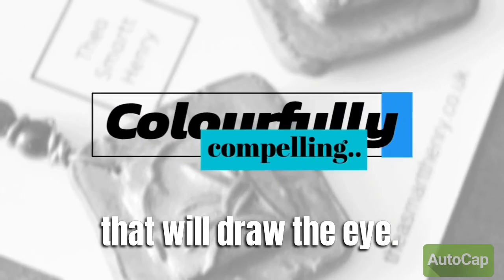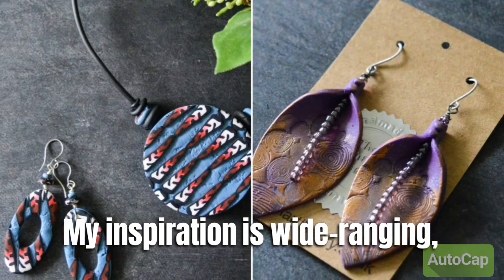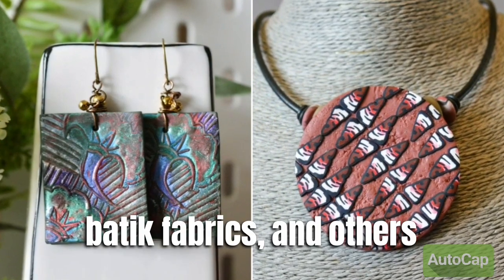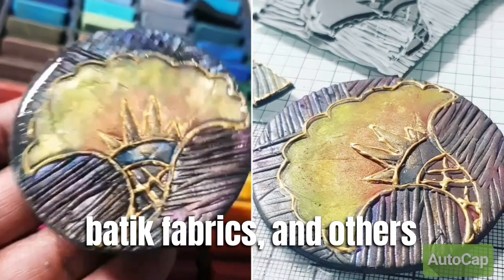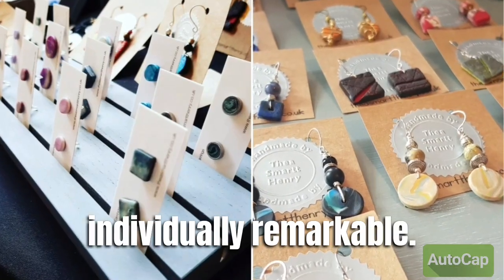My pieces are colourfully compelling. My inspiration is wide-ranging. Some of my pieces are inspired by popular motifs found in African wax batik fabrics. Some are inspired by textures and colours I come across daily. And each piece is individually remarkable.